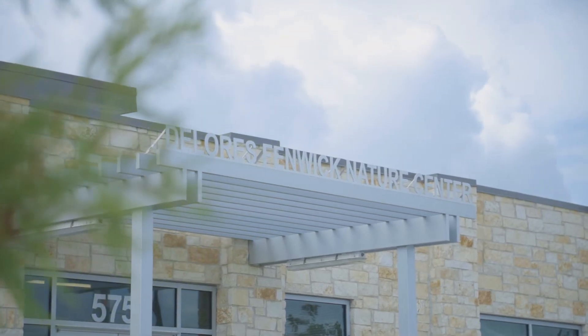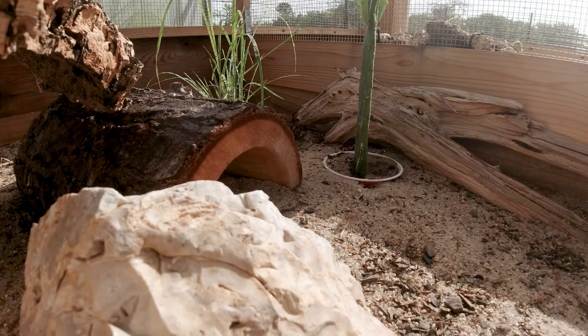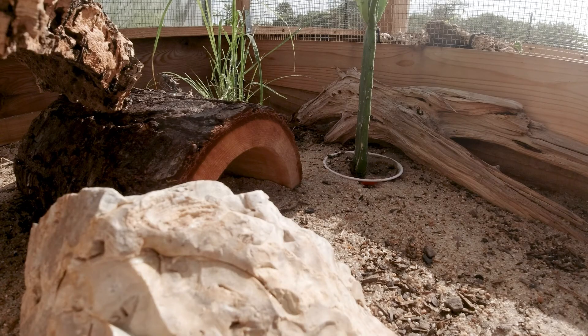So at the Dolores Finick Nature Center, we now actually have a breeding population of Texas horned lizards in partnership with Texas Parks and Wildlife. And to speak a little bit more on that, here's our Natural Resources Manager, Colin Andrasik.